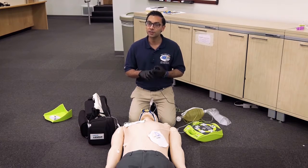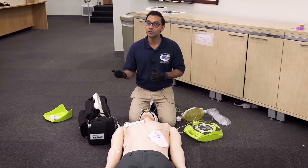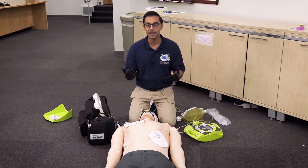BLS was first on scene, and using their AED, they administered three shocks. ALS subsequently arrived, established IV access, gave their codose epinephrine, as well as a dose of their antiarrhythmic, whether that be amiodarone or lidocaine. During that time period, two additional shocks were administered for a total of five shocks.